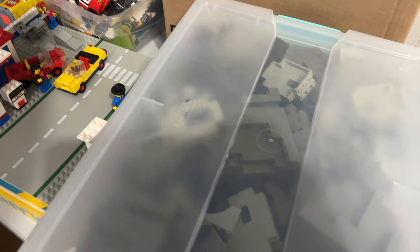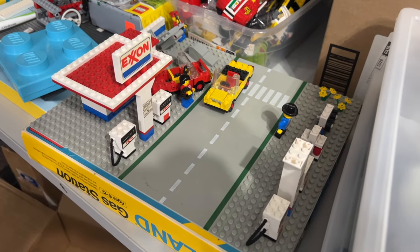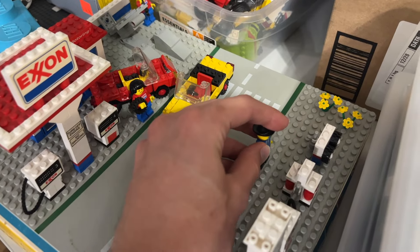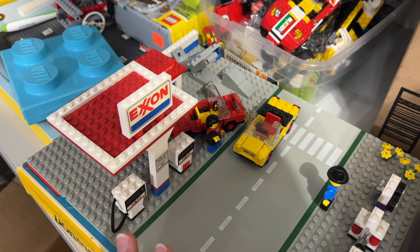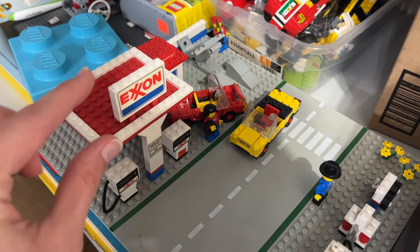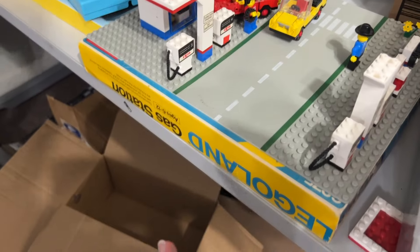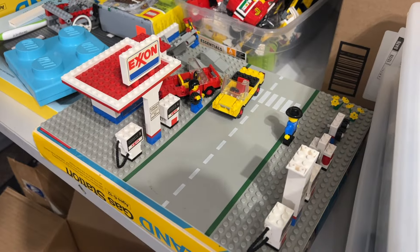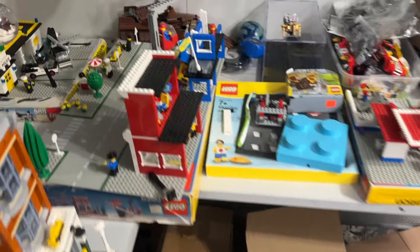Moving on, we've got some really classic LEGO sets that look to be in fantastic shape — all basically complete. There's an Exxon gas station here, which is interesting because for a long time LEGO was partnered with Shell for buildings like this, but they also made an Exxon one — probably from the 80s.